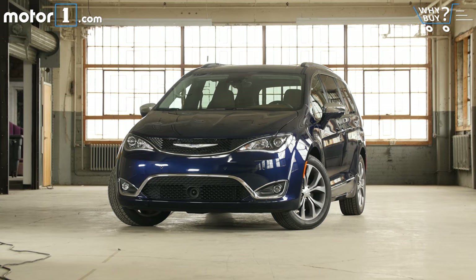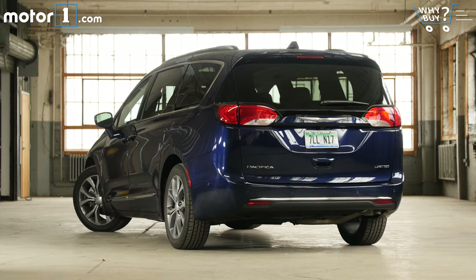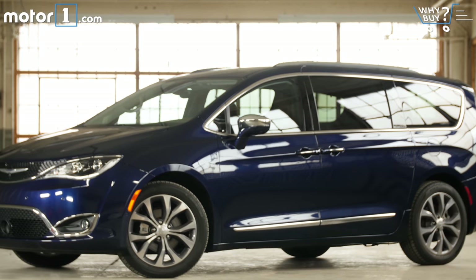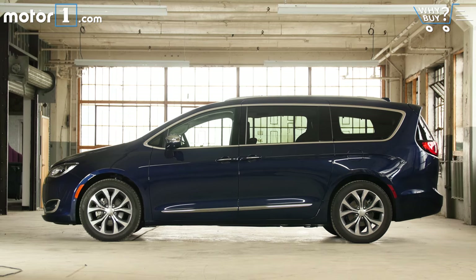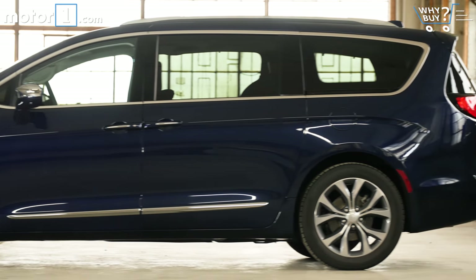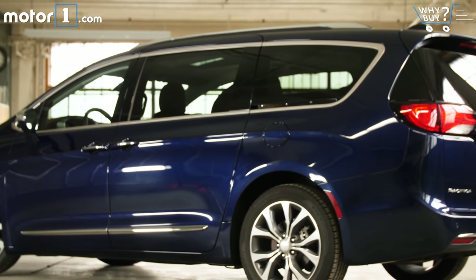How does it look? Our own editor-in-chief is on the record as calling the Pacifica beautiful, and it's easy to see why. This van has a very modern profile, thanks in large part to the expansive side of curving glass and the sheet metal that makes elegant work of the long body side. The fact that this example is rolling on optional 20-inch wheels doesn't hurt the curb appeal either.